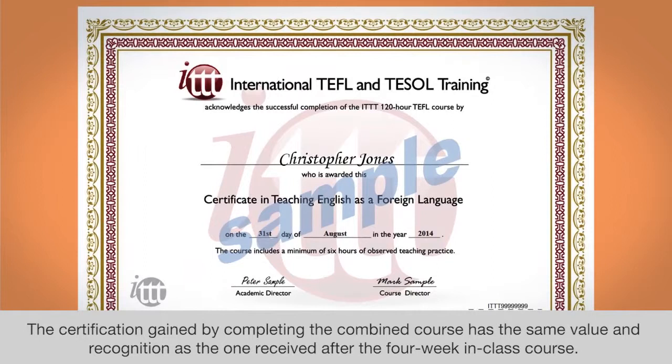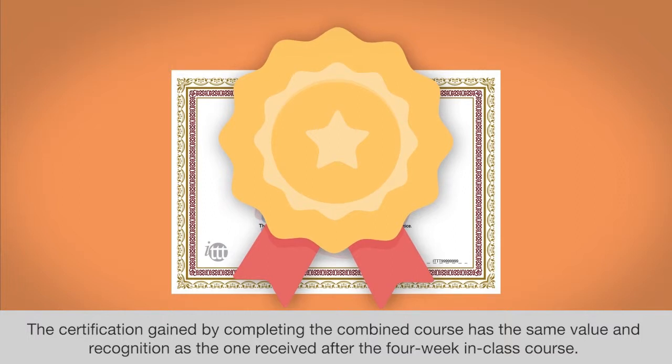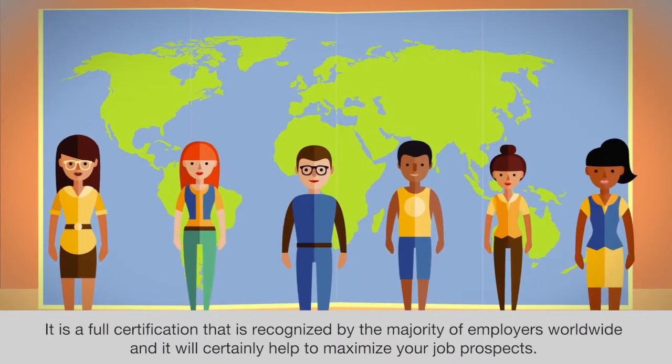The certification gained by completing the combined course has the same value and recognition as the one received after the four-week in-class course. It is a full certification that is recognized by the majority of employers worldwide and it will certainly help to maximize your job prospects.